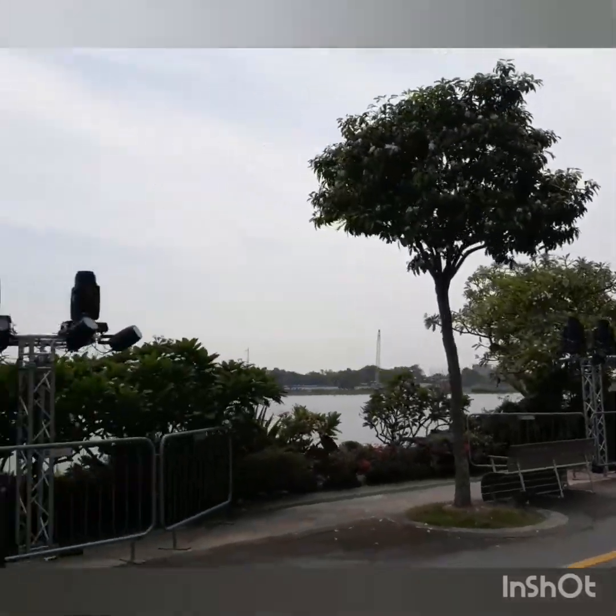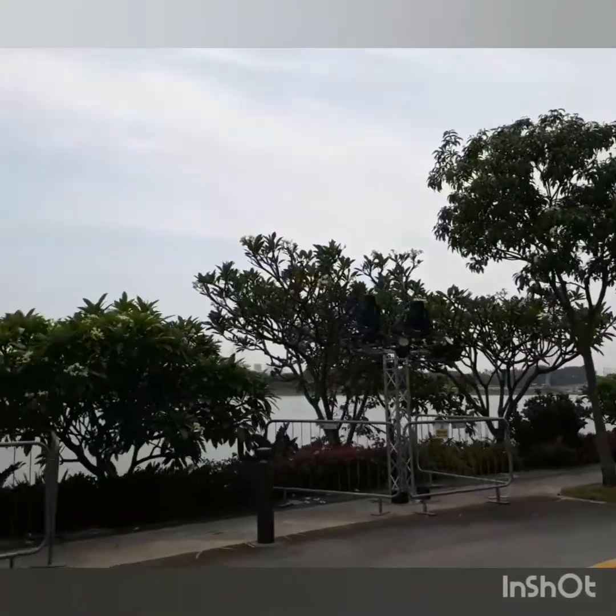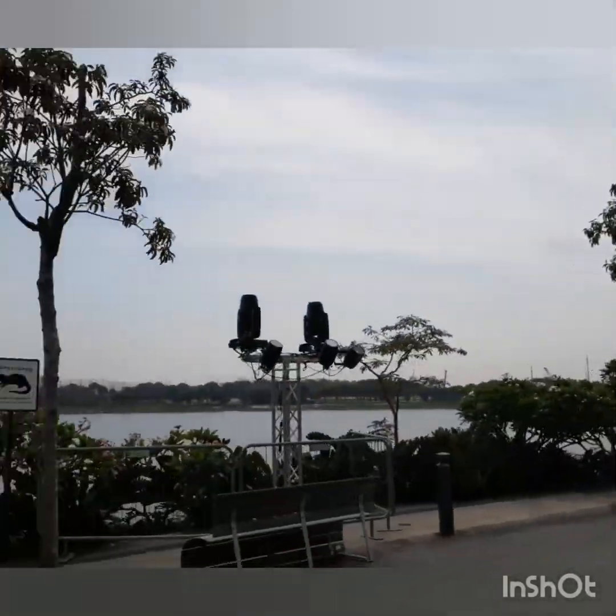Back here at Bay South, proudly fronting the Marina Reservoir, are its two star attractions: the Cloud Forest to your left, and the Flower Dome up ahead.